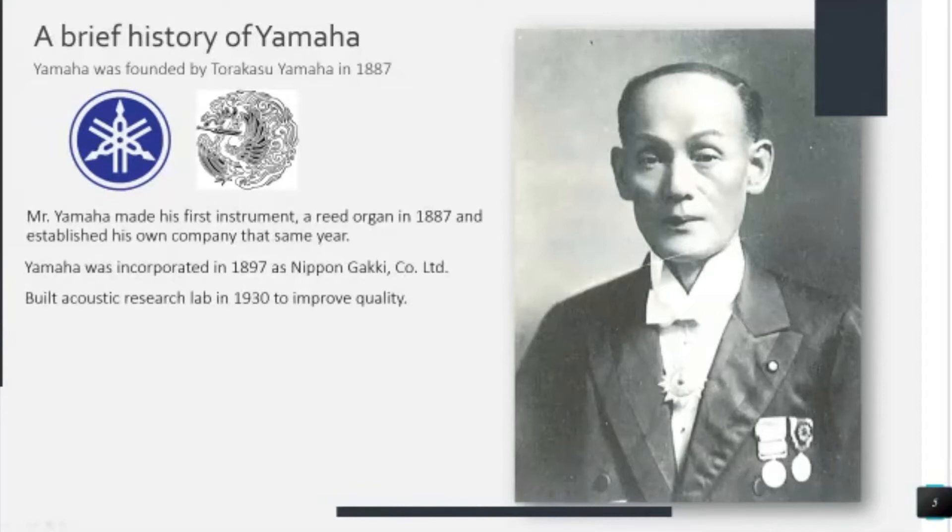The current Yamaha Music Corporation logo always has the tuning forks as part of it — there have been many iterations over more than a century of development. In 1940 Yamaha made their first guitar, a classical guitar.